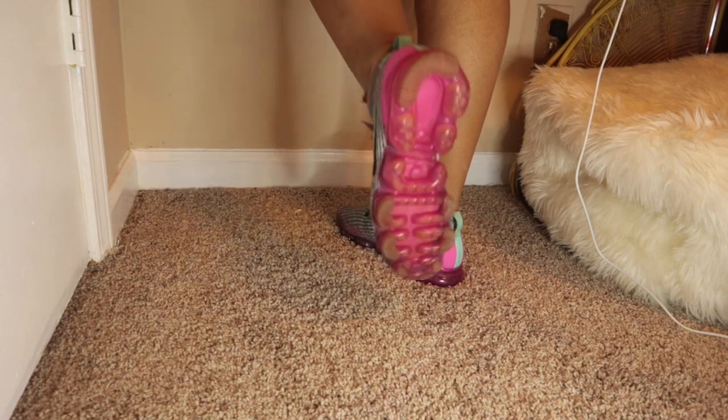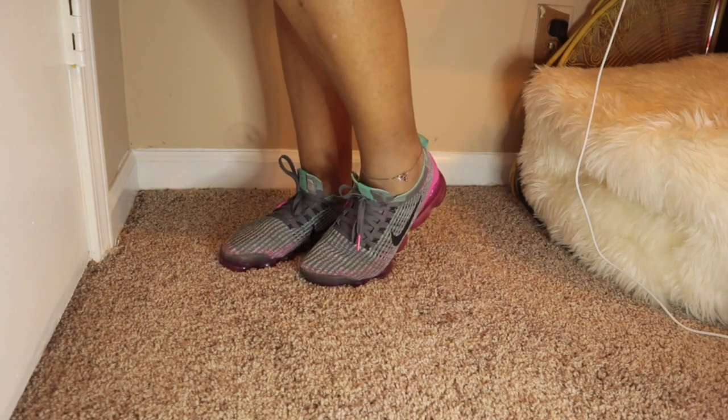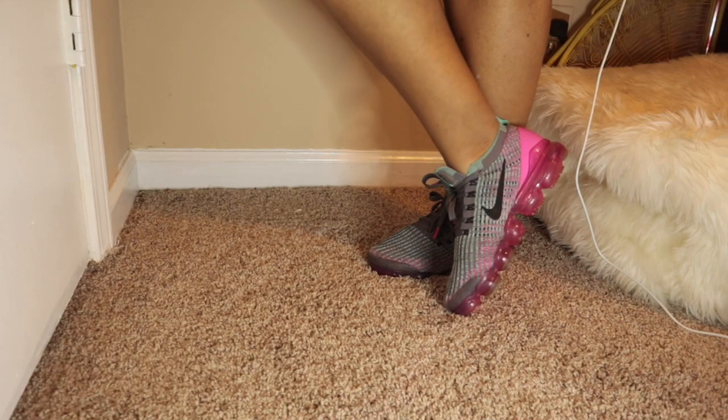I think the Vapormax are so cute, but they're kind of expensive in my opinion — honestly overpriced. They're comfortable shoes, but they're just overpriced.